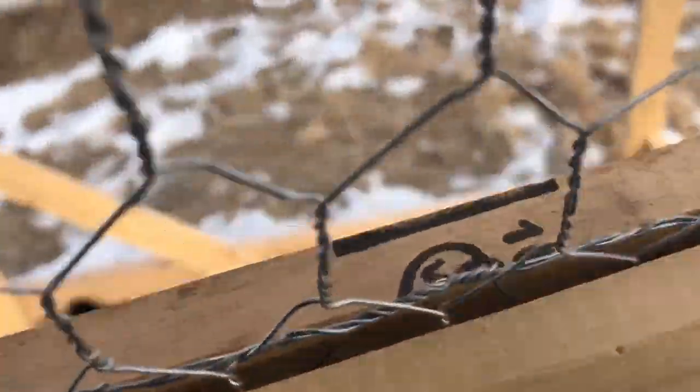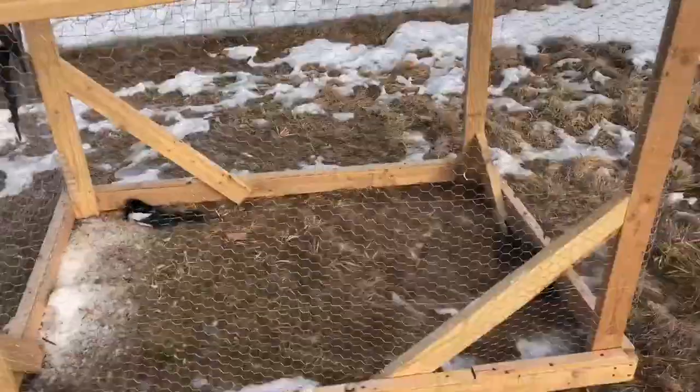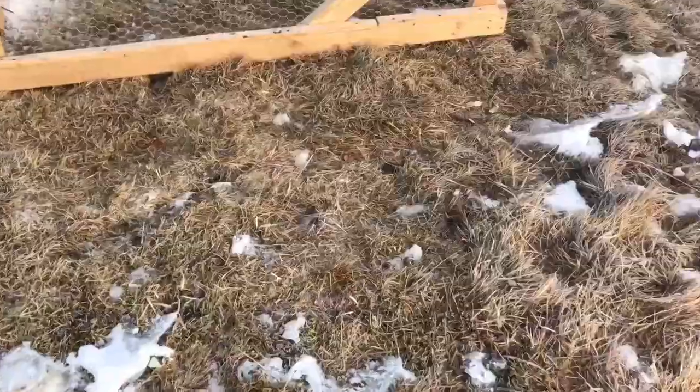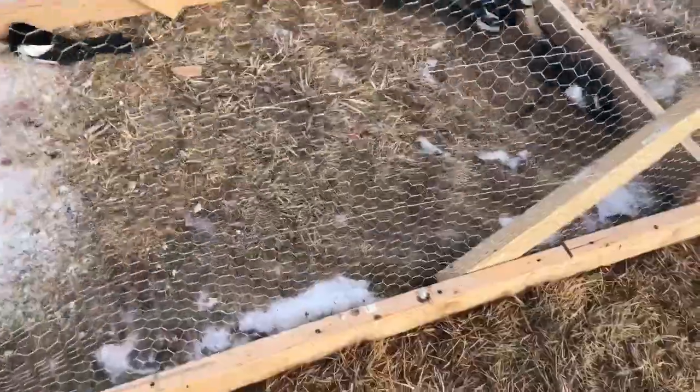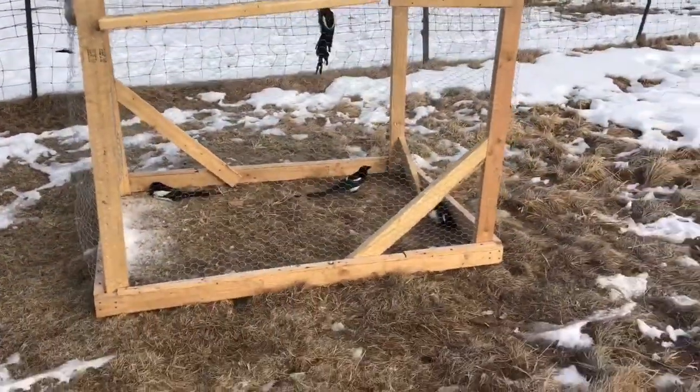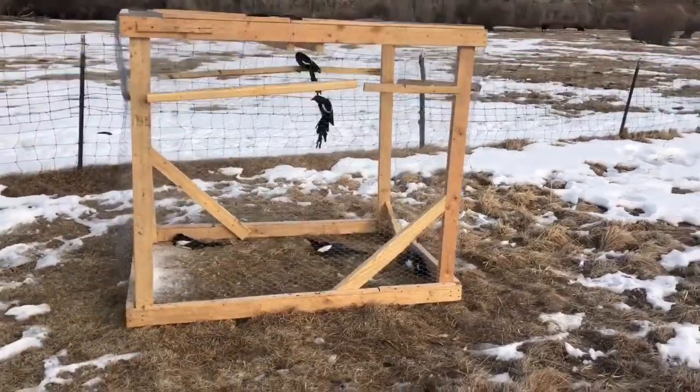The idea here being that these birds can fly down or jump down in the hole. I just put some cat food down in there. The birds can fly down in the hole, but the only way they can get out is by flying, and their wings won't fit through the hole.